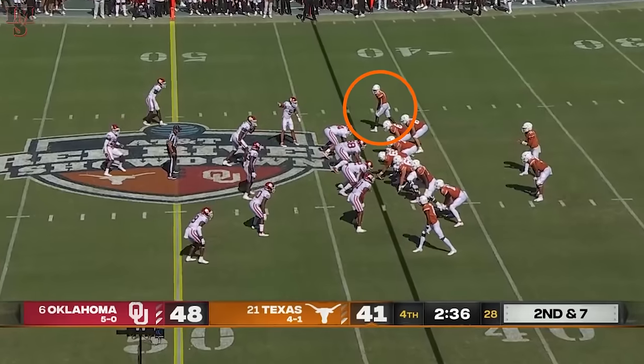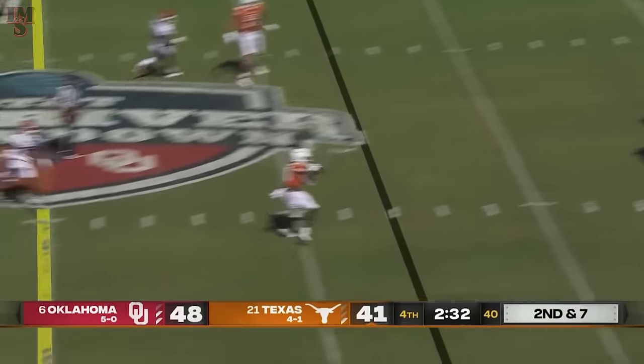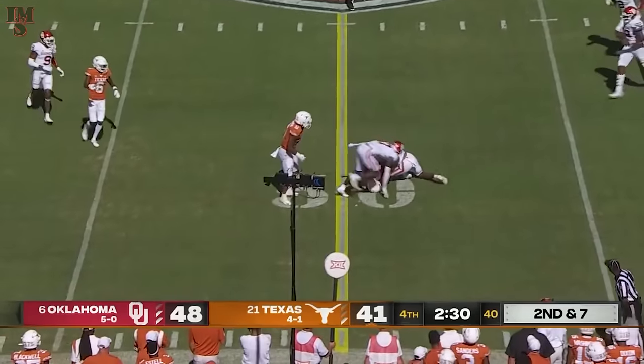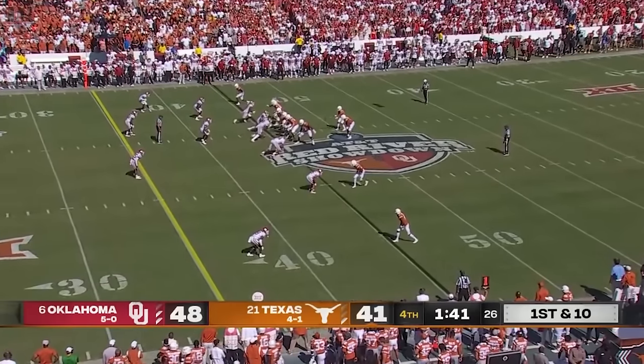McCutcheon turned around, ball under. Physical up front. Thompson comes under late pressure, Thompson backpedals, flips it off underneath. Catch made by Worthy who fights near the marker for the first down for Texas.